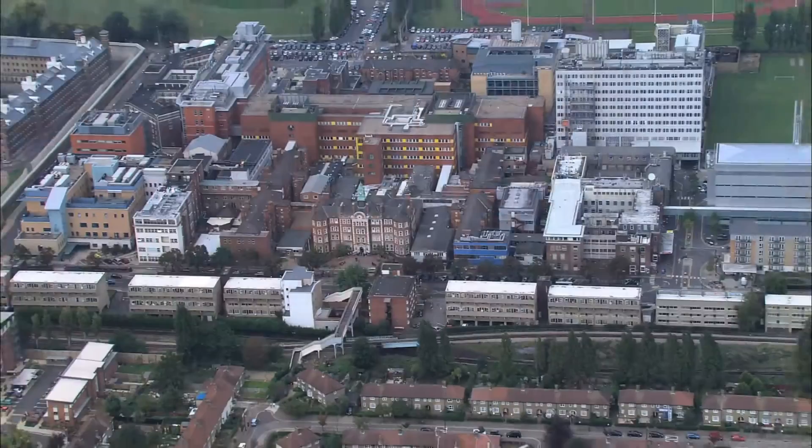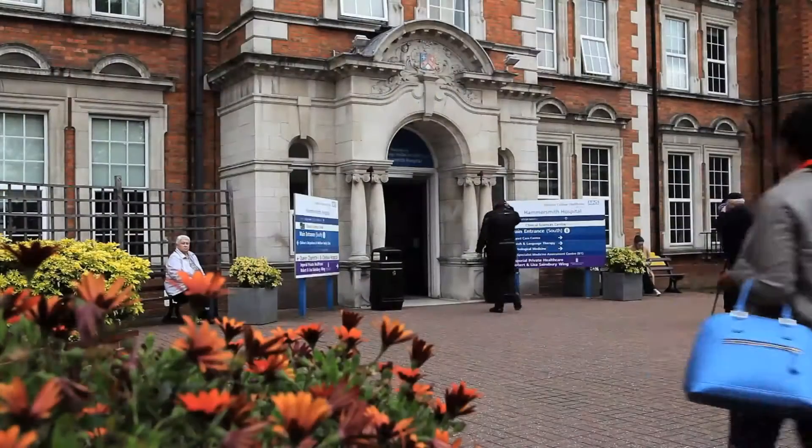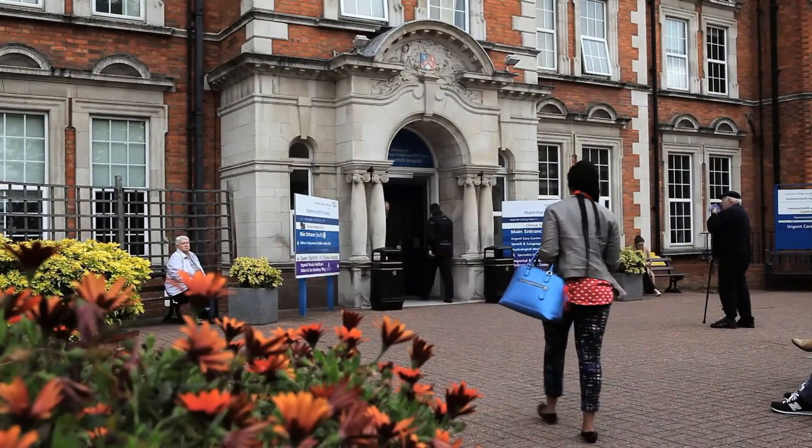I'm standing in ICTEM, our Imperial Centre for Translation and Experimental Medicine, here in the heart of our Hammersmith Hospital campus. ICTEM was put up in 2012 and is the absolute centre of our BRC. Most of our BRC themes are based here.